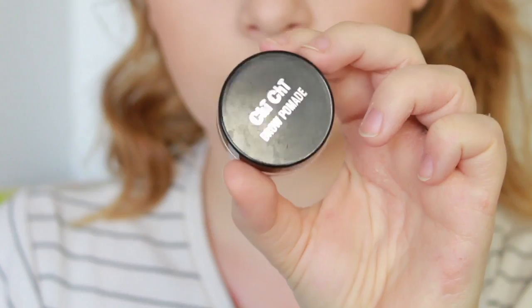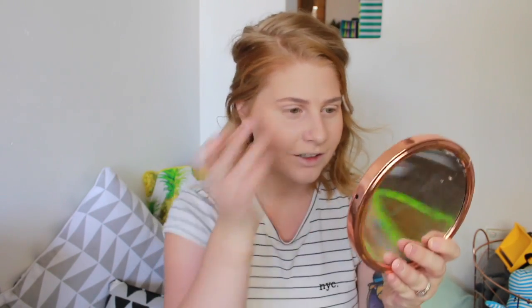I'm going to do my brows next — I normally do my highlighter but I'm going to save that for the end. For brows I'm using my Chi Chi brow pomade. How weird is it for me to be doing a makeup video? I haven't done a makeup video in forever — literally over a year and a half ago. It feels like forever. So I'm just going to do my brows.